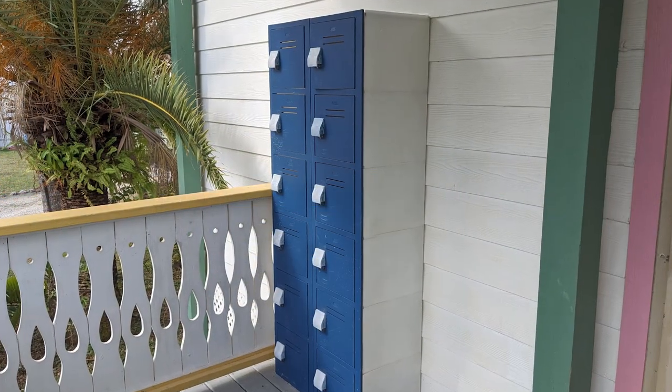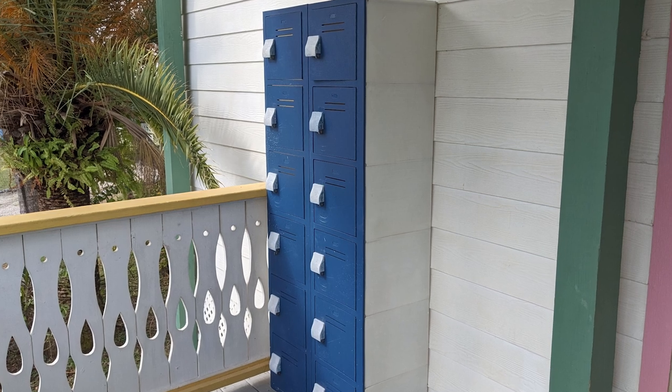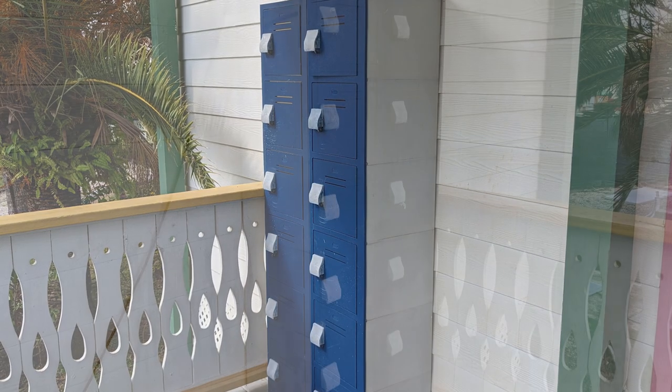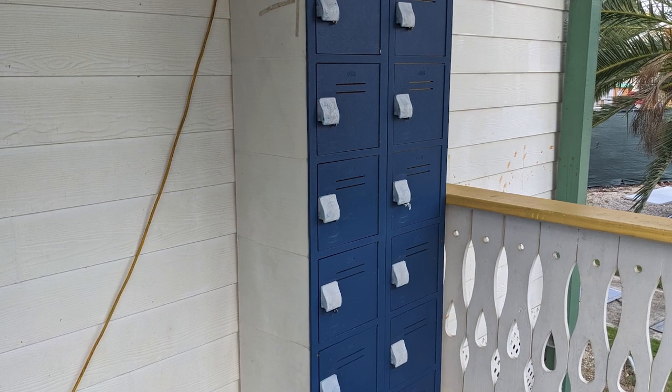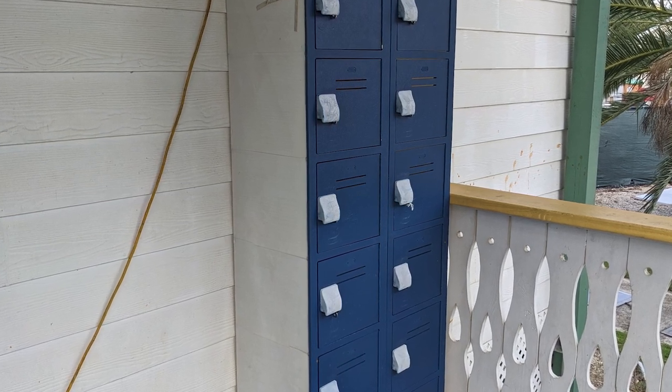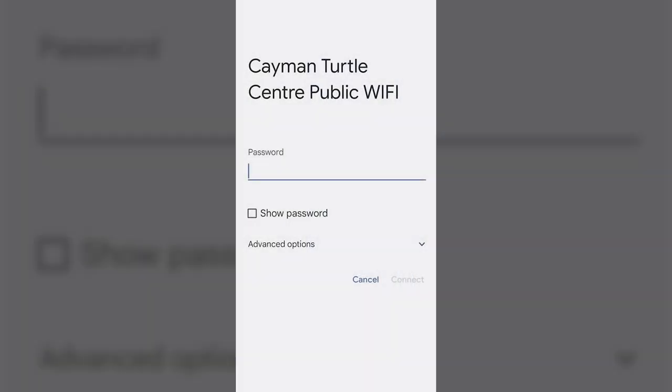If you're planning to rent a lock for a locker, the rental required a $20 cash deposit during our visit, and $10 was returned to us when we returned the lock as we exited the park. Free public Wi-Fi was available throughout the park, and the Wi-Fi password could be requested from the staff at the park's ticket booth.